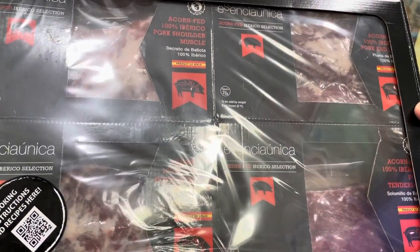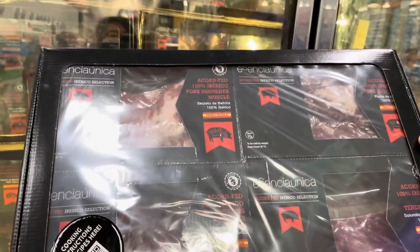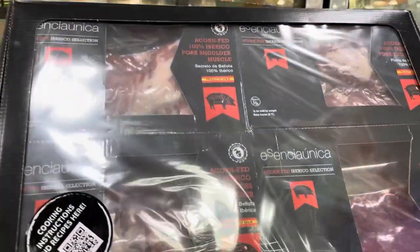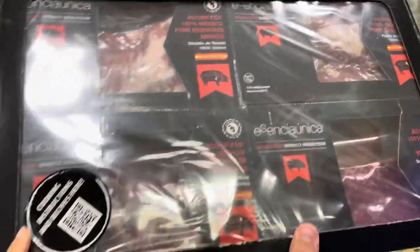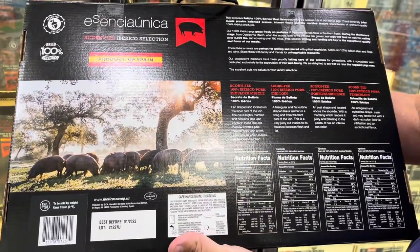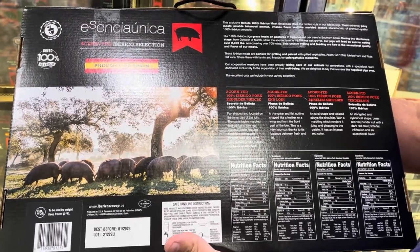If you want to go fancy with your pork, they have this Iberico pork shoulder from Spain. It looks pretty good but it's almost $17 a pound. The packaging shows pigs rooting in the dirt, so I'm sure it tastes very good — but you better really like pork.